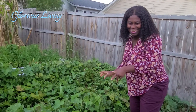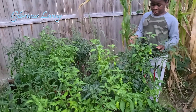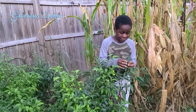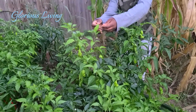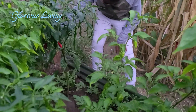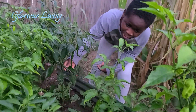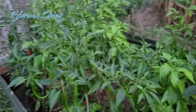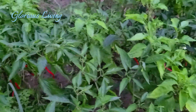On this raised bed we have our cayenne pepper and our ghost pepper. The difference you can tell is that the cayenne peppers have dark leaves and the ghost peppers have light leaves. On this section we have the serrano pepper, and the difference is that it's bigger than the cayenne pepper and the ghost peppers.